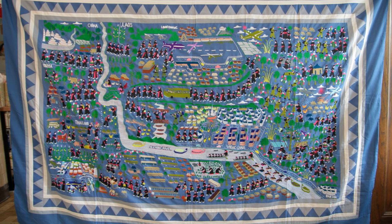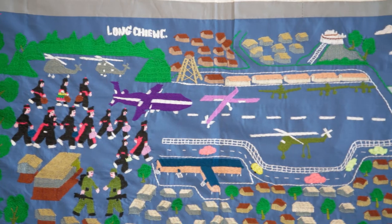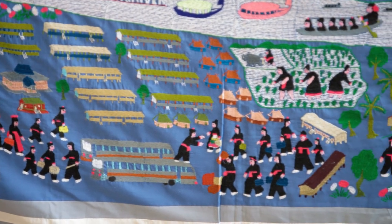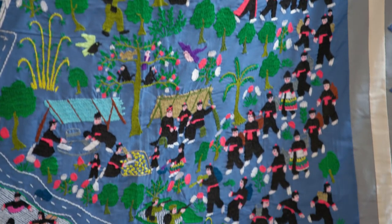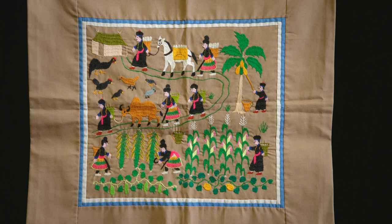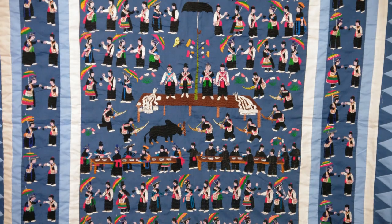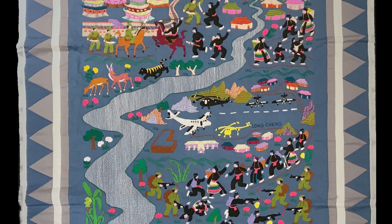Story cloths are Hmong experiences embroidered on a piece of textile. Story cloths came out of the refugee camps. In the cloth, you might see Hmong characters, but also soldiers, and red string that represents blood. The Hmong women and men who created these story cloths were sharing their stories through these pictorials. Some are folk tales, some are about life in the village, some are about the New Year, and some are about the migration from China all the way to America.